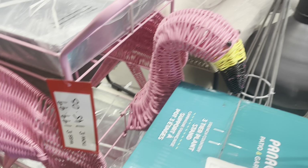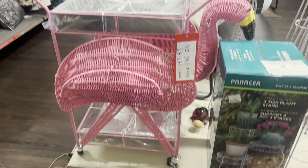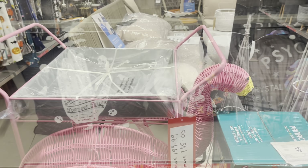I found this as well - look at it. Look at this flamingo drinks trolley! £145. It was beautiful.